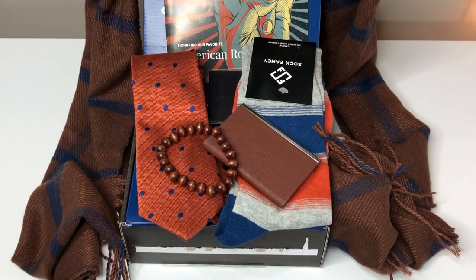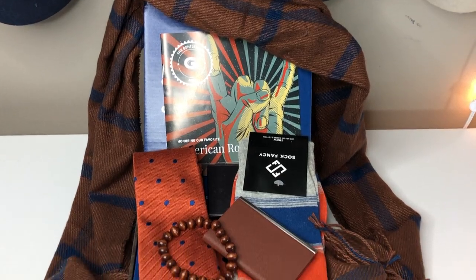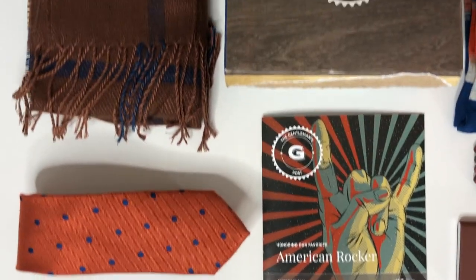Gentleman's Box is great — they give you awesome products well over the value of $29 per month, which is what you pay to get one of these boxes. They have different level boxes and special boxes you can sign up for, as well as a shop. All their links are listed down below in the description, so definitely check out Gentleman's Box and sign up for your very own box. If you guys like this video, please give it a big thumbs up. Remember to hit subscribe — I put out new videos monthly. Leave me a comment: what's your favorite product of this box? Do you know who the American Rocker is? Because I still cannot think of his name — it's going to drive me nuts, but I know who it is. Okay, I'll see you guys next time. Bye!